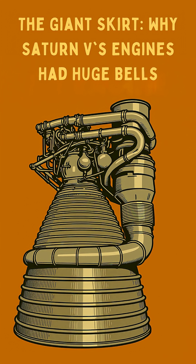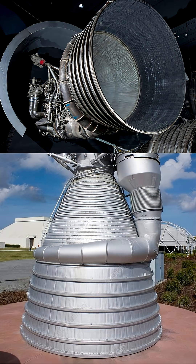Look at the bottom of the Saturn V's monster F1 engines. They have these enormous flared skirts, or bells. These weren't just for looks. So why did NASA design the Saturn V's engines with such massive bells?